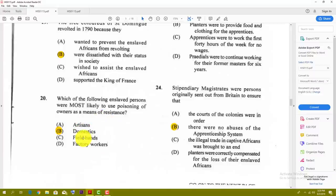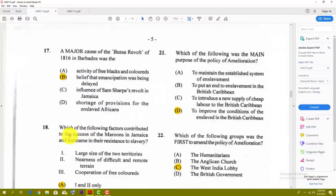Number twenty: which of the following enslaved persons were most likely to use poisoning of the owner as a means of resistance? The best answer would be domestic workers — those who would get close to the food. Number twenty-one: what was the main purpose of the Amelioration policy? The best answer is D — to improve the conditions of the enslaved in the British Caribbean.